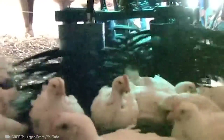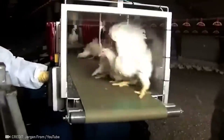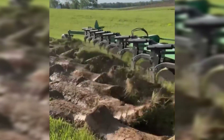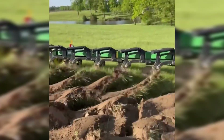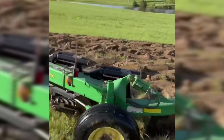Meet the chicken-catching machine — the ultimate wingman on poultry farms, ensuring chickens have a smooth flight into their next adventure. With its 10 plowshares, this robust machine makes light work of plowing fields, ensuring thorough and efficient soil preparation for planting crops.